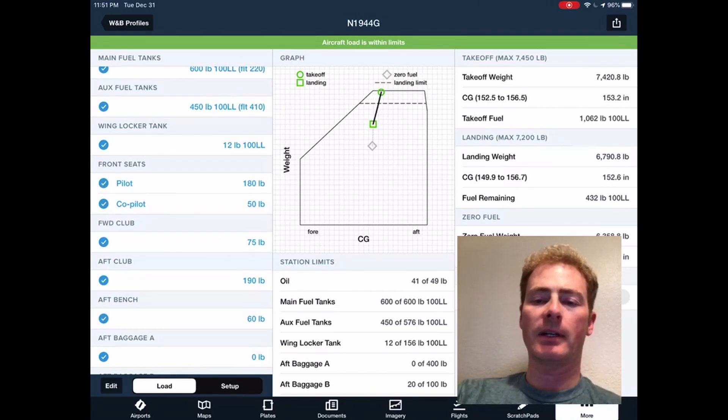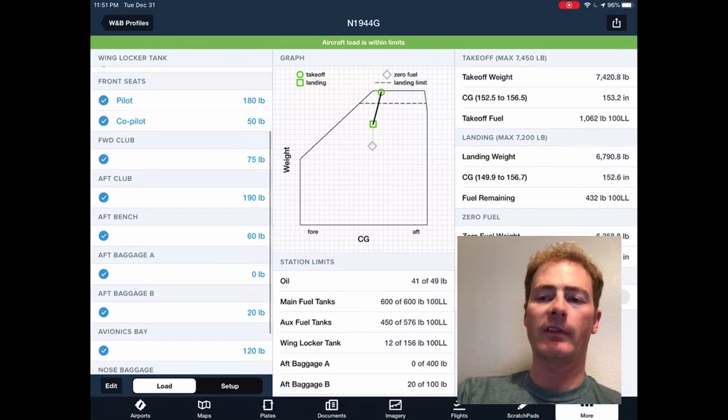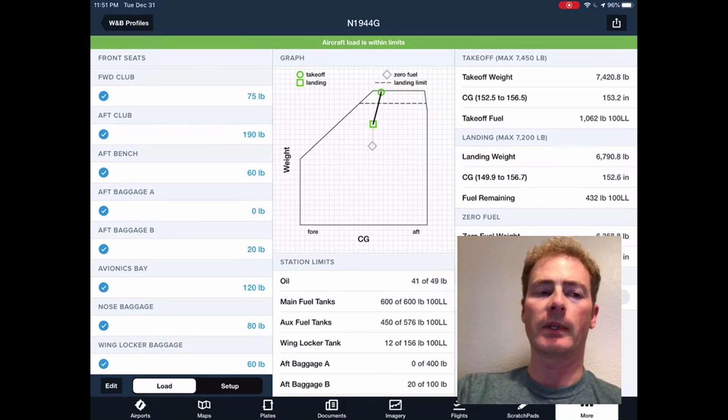The graph shows the airplane under maximum gross weight for takeoff and well under the maximum landing weight. This was my first time flying the airplane with such a forward center of gravity, and I noticed that it did take a heavier pull on the flight controls to unstick the nose wheel.